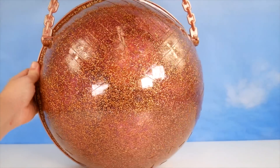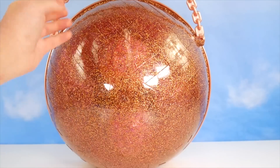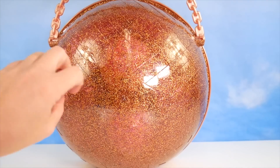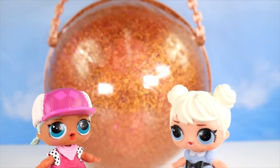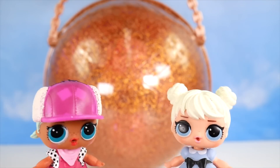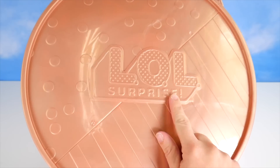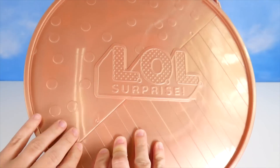Well, the girls want more and they're gonna get more. We've got this giant LOL gold ball, and guess what? New surprises inside! Did she say new surprises? She sure did! Can't wait to see. Open it, open it, open it! Alright, here it says LOL Surprise.